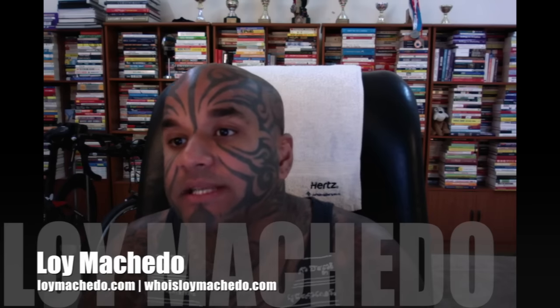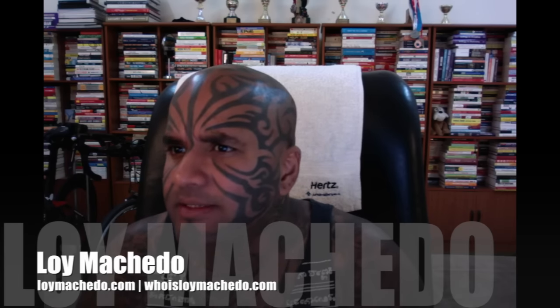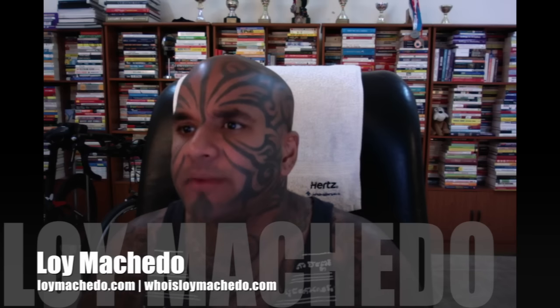Hi there, I'm Loy from Loimacitor.com. Today the date is June 29th, 2016. It's a Wednesday. The time right now is 1:29 in the afternoon.